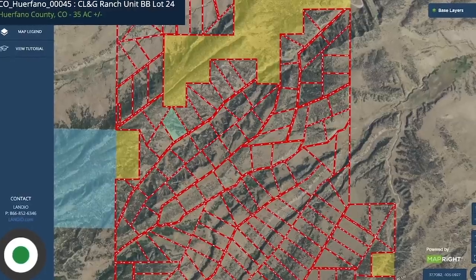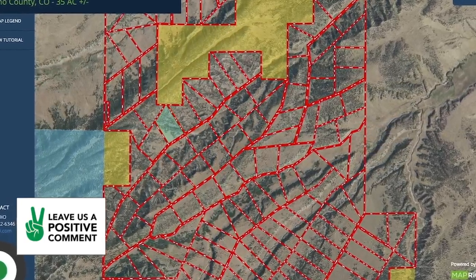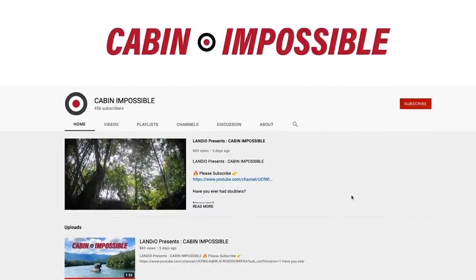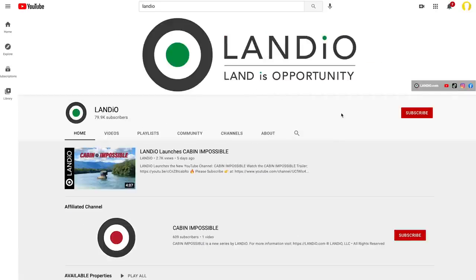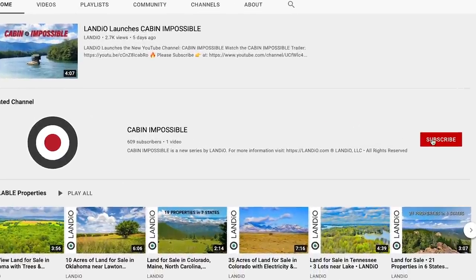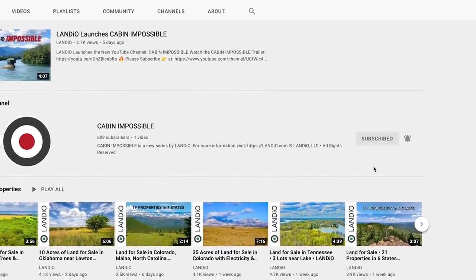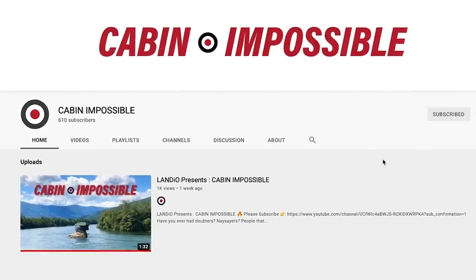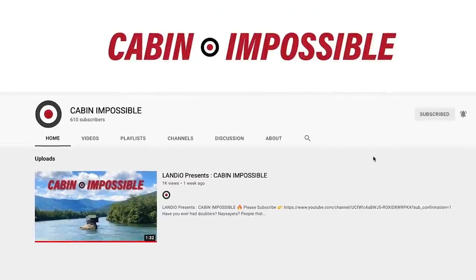There's one experience we had where someone purchased a property from us in this county, and that experience planted the seed for a new series we're launching called Cabin Impossible. We encourage you to visit and subscribe to our new channel Cabin Impossible — you can do so by going to our Landio YouTube channel and subscribing in one click. We'd sincerely appreciate if everybody watching were to do just that. When you finish watching this video, go directly to the Cabin Impossible channel, watch the trailer, give it a thumbs up, and leave a positive comment.